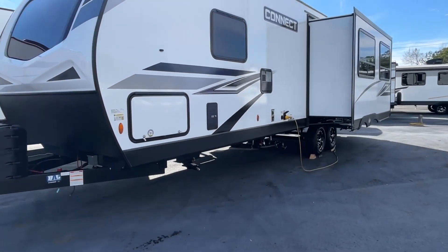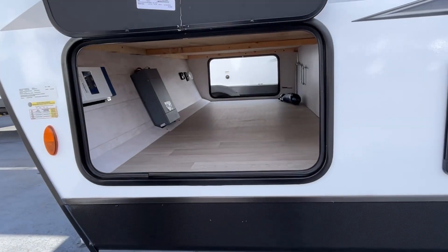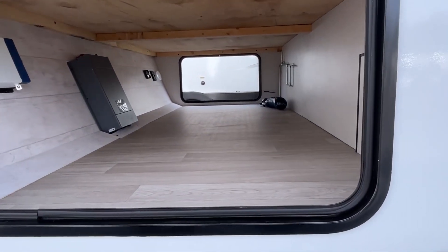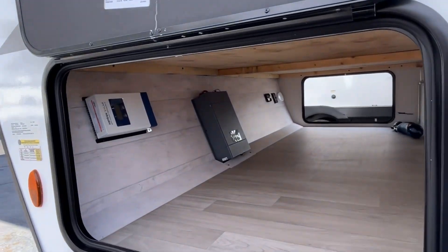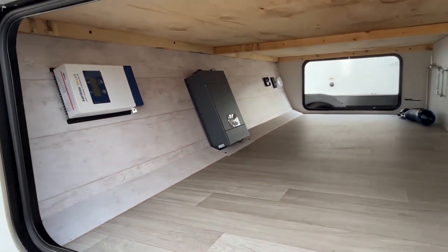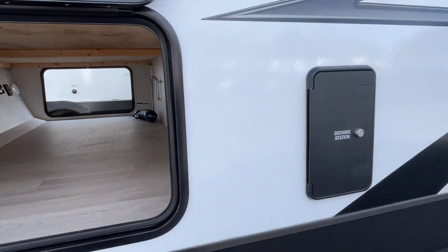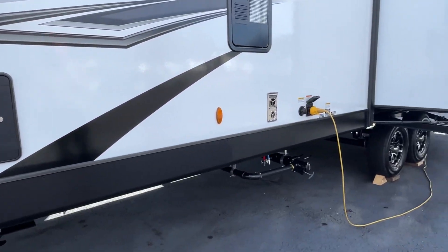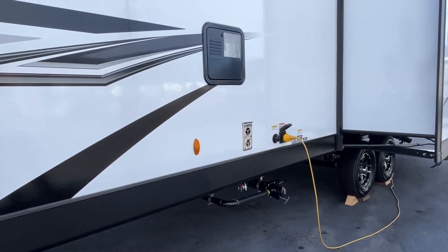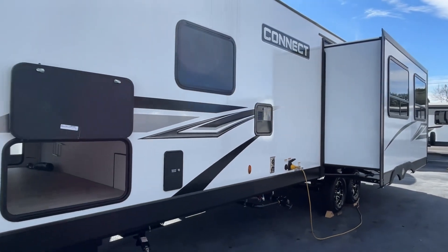Let's take a quick look right here. Your pass-through storage — nice big storage here right at the front. You've got a solar controller, and there's your inverter — wow, that is cool. Very nice access panel right there. All your docking station for city water and everything is right here, and your dump station's in a really good position. Very nice.